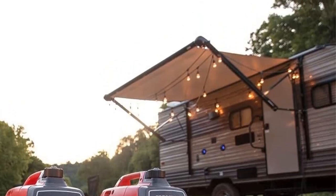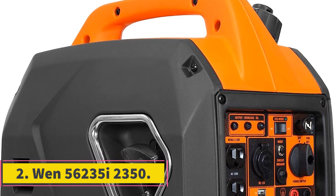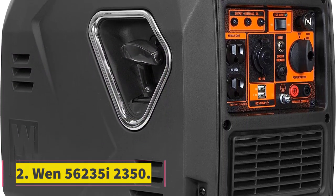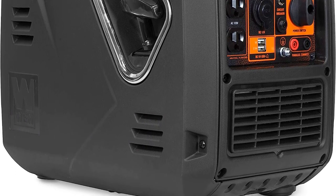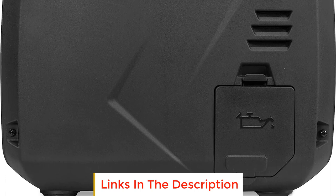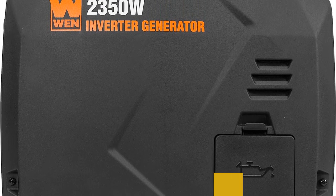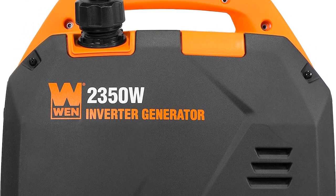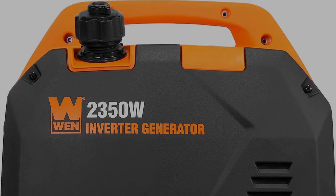Just be prepared to pay a premium for this model, as it is one of the more expensive options. Number two: Wen 56235i 2350. The Wen 56235i is a budget-friendly option for emergency backup power at home or on the next family camping trip. At around 50 decibels, the quiet motor is barely noticeable, placing it at about the same noise level as your typical air conditioning unit.